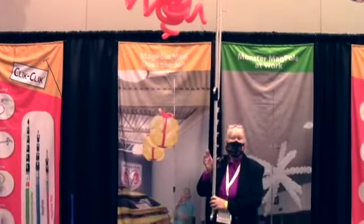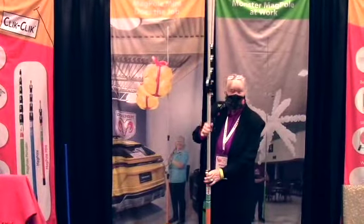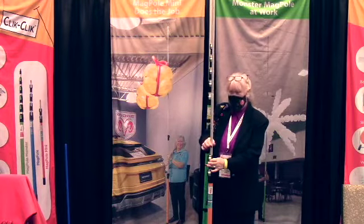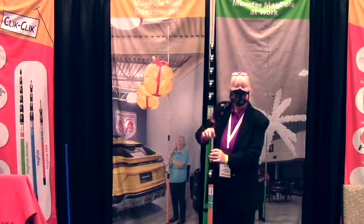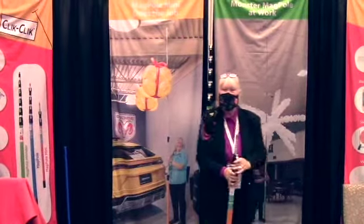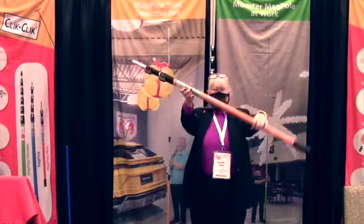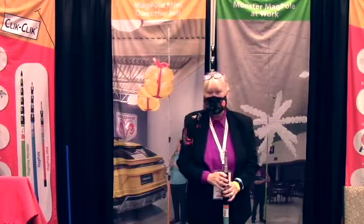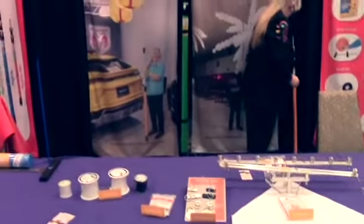It goes all the way up to twelve feet. And I'll tell you why we call it the Magpul Mini - when we take it down, look how small it collapses to: from all the way up to less than four feet. You can fit that in your car, you can fit it in your backpack. And look how light it is! That is great. We look forward to that one coming out - so that's not till May, okay. What else have you got on the table?